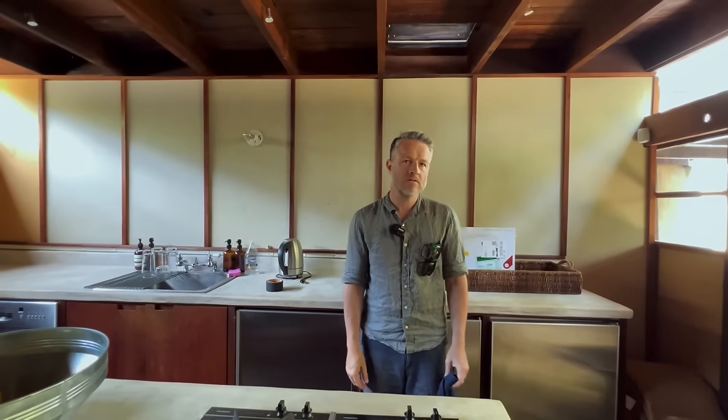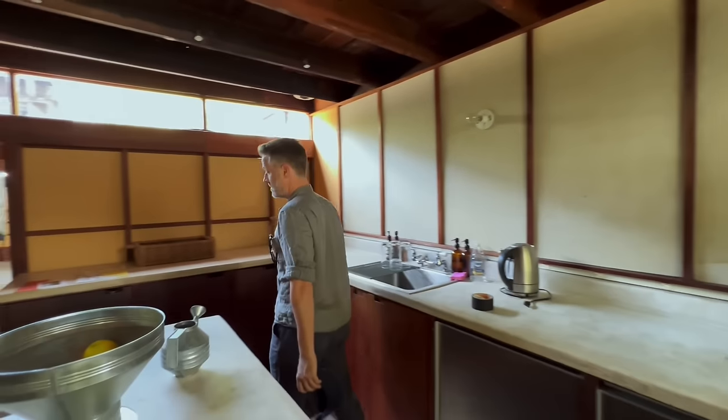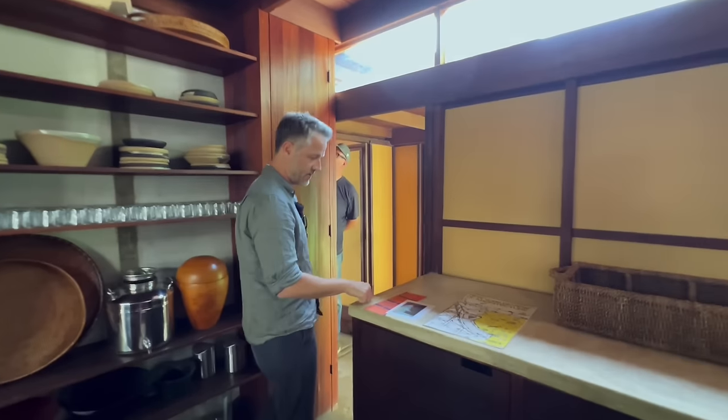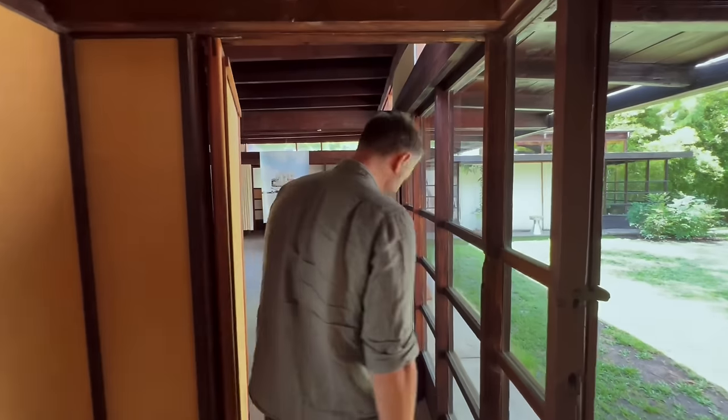Or is it actually going back in time, because co-housing was common? Something about this — rustic, I guess, is the word — feels like a Japanese house from hundreds of years ago in many ways. Even though they're using newer technology of concrete and tilt-up, there is something ageless about it.